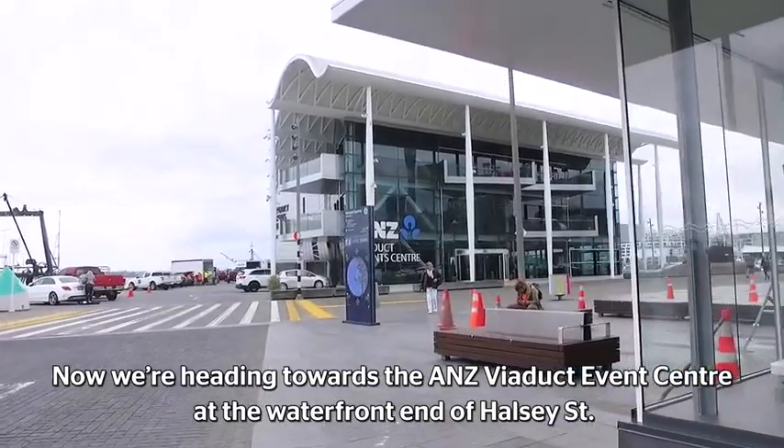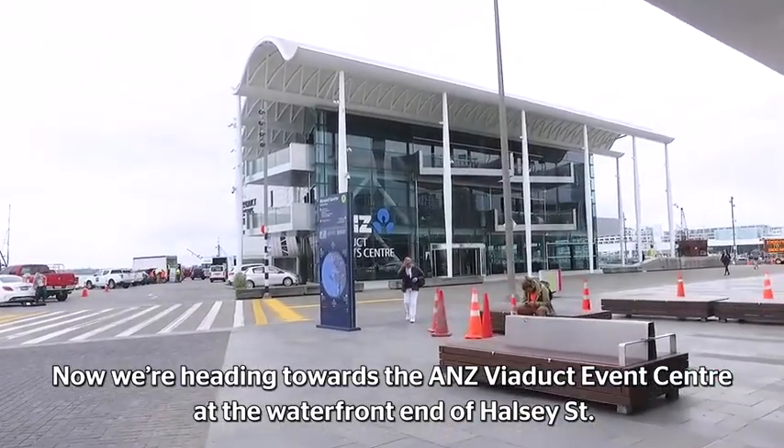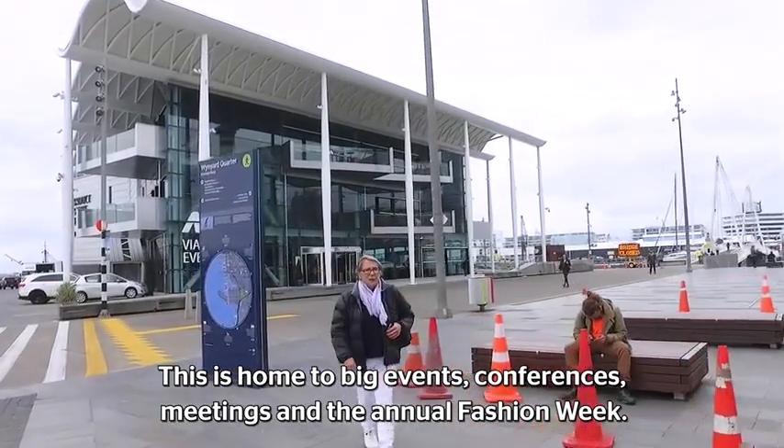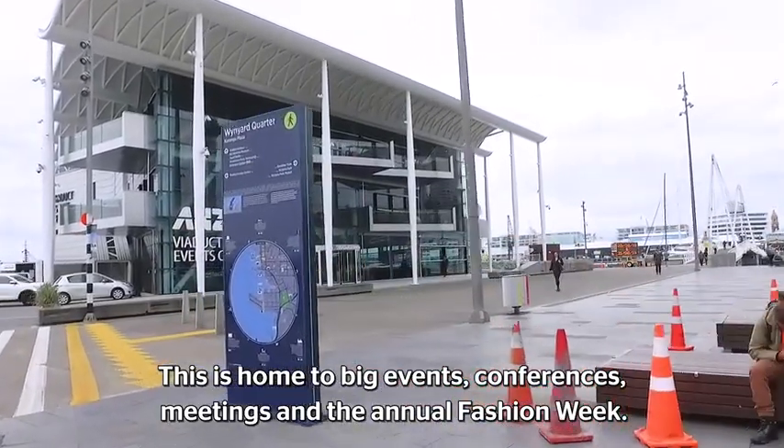We're heading towards the ANZ Viaduct Event Centre at the waterfront end of Halsey Street. This is home to big events, conferences, and meetings, and the annual Fashion Week is held there.